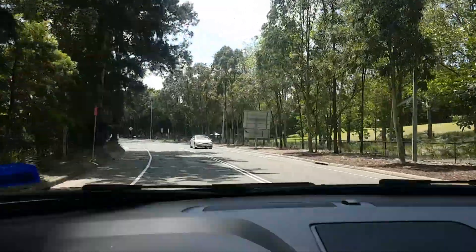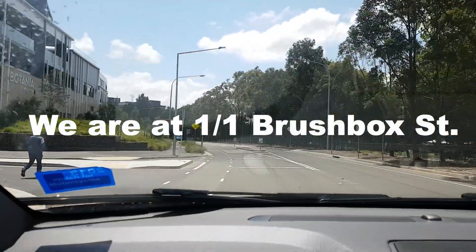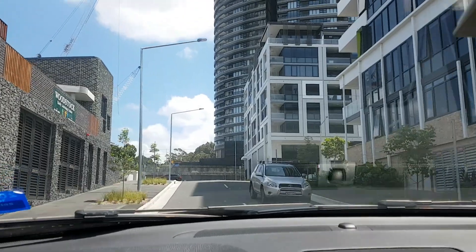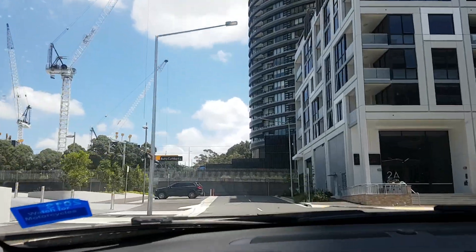We're going to take our first left into Brushbox Street. Our driveway is right here on the left — we'll go in there.